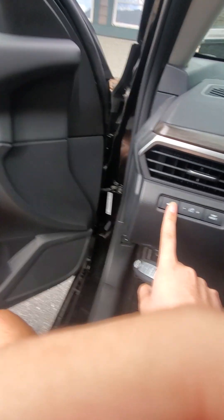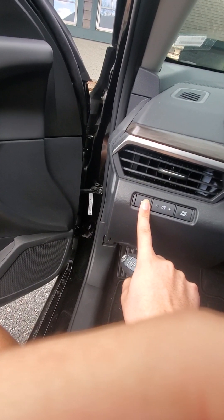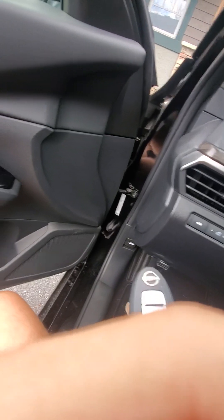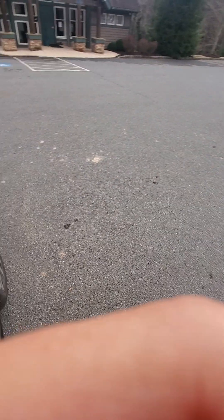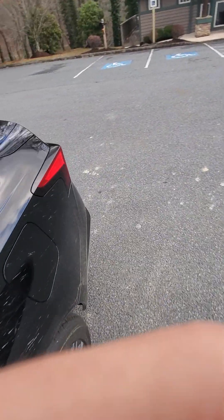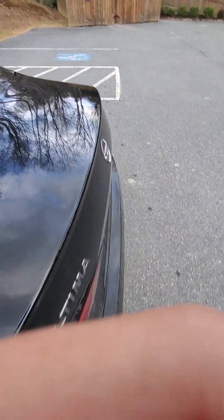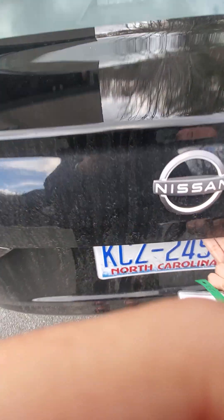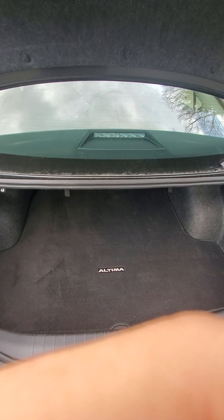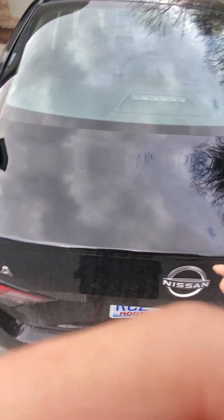You do have three different ways to open the trunk: you have this button, or you can do it from the fob, or there is also a button on the trunk itself. Like most new cars these days, it does beep three times when you open it, probably regardless of how you open it.